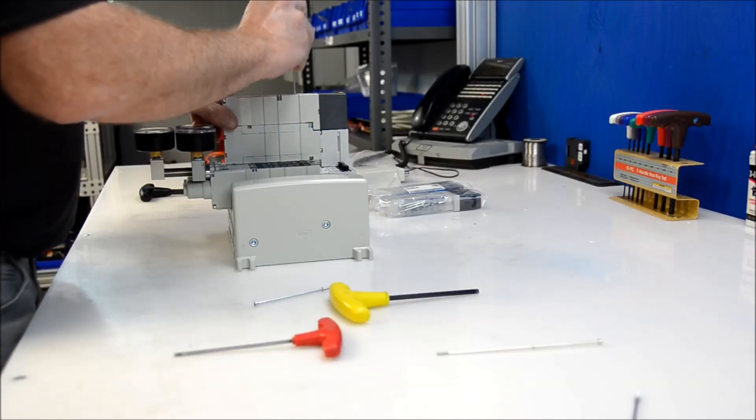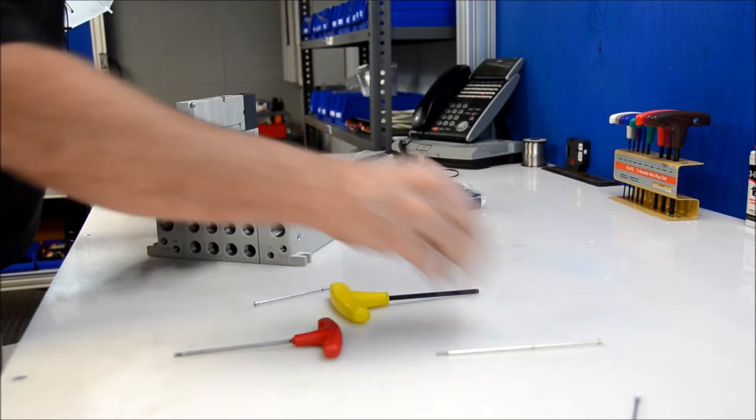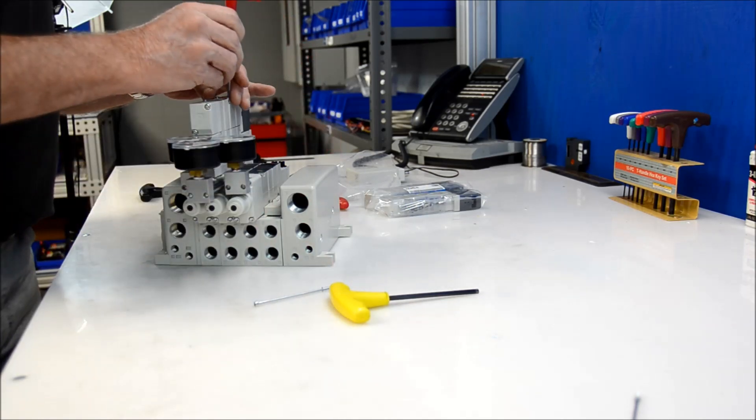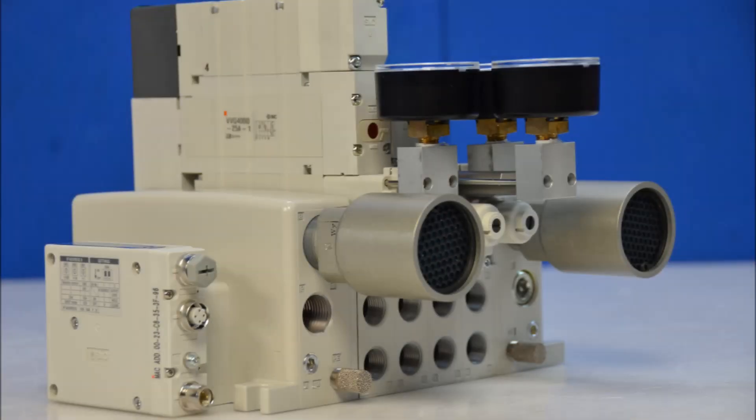Welcome to Cresswell Richardson CR Build Center. We are the premier manifold builder in the Southeast United States. Here we design, assemble, and test manifolds of a variety of sizes and specifications.